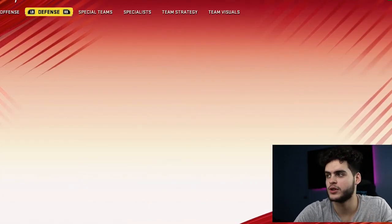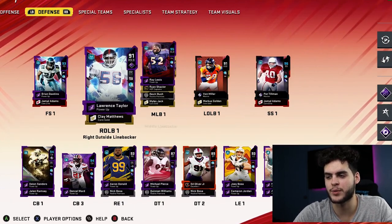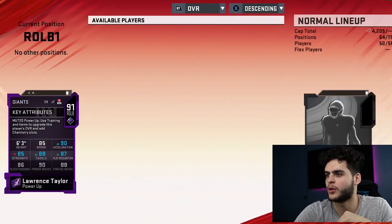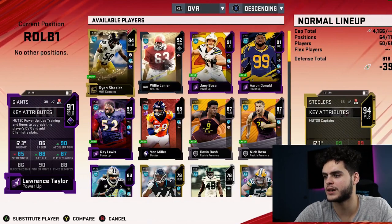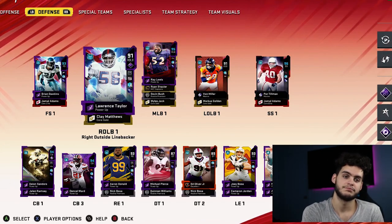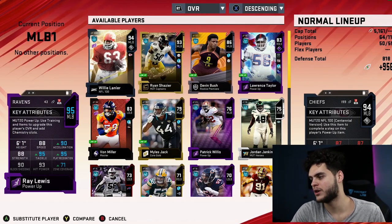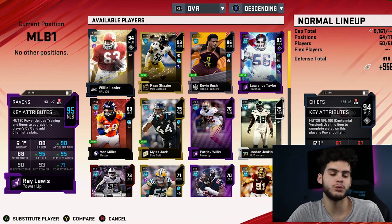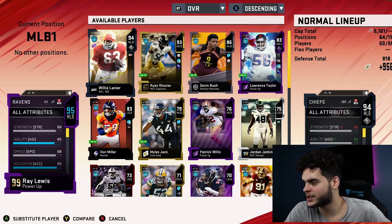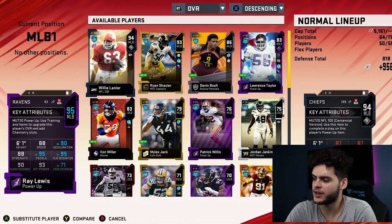It has to be a linebacker. Let's go to Lawrence Taylor — that'd be awesome, I'd power him up right now on the spot. We do not get him. Let's go to middle linebacker and we see who we got. We got Willie Lanier, 94 overall — that's pretty awesome! Not horrible at all. His stats are looking pretty good: 87 speed, 87 acceleration, 86 agility.